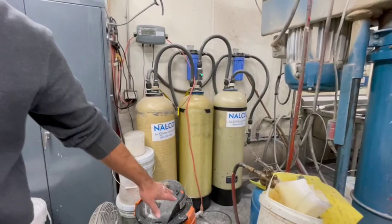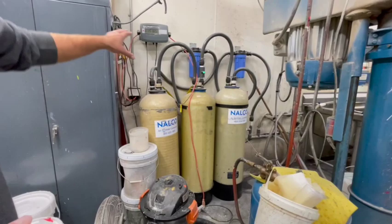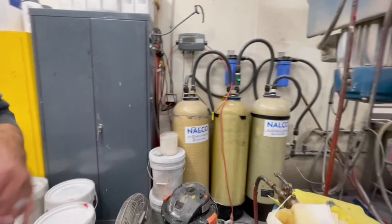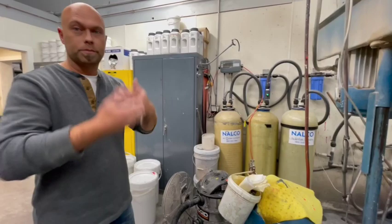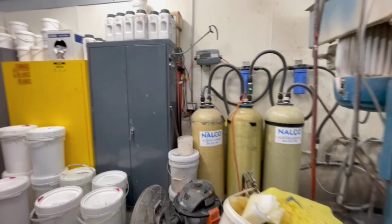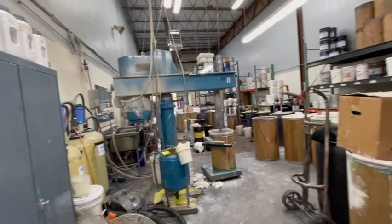This water filtration system assures that the water is absolutely clean. We use deionized water — positively charged, completely clean, contamination-free water. If you drank this water it would make you sick because it's stripped of all the minerals and the pH is very low.